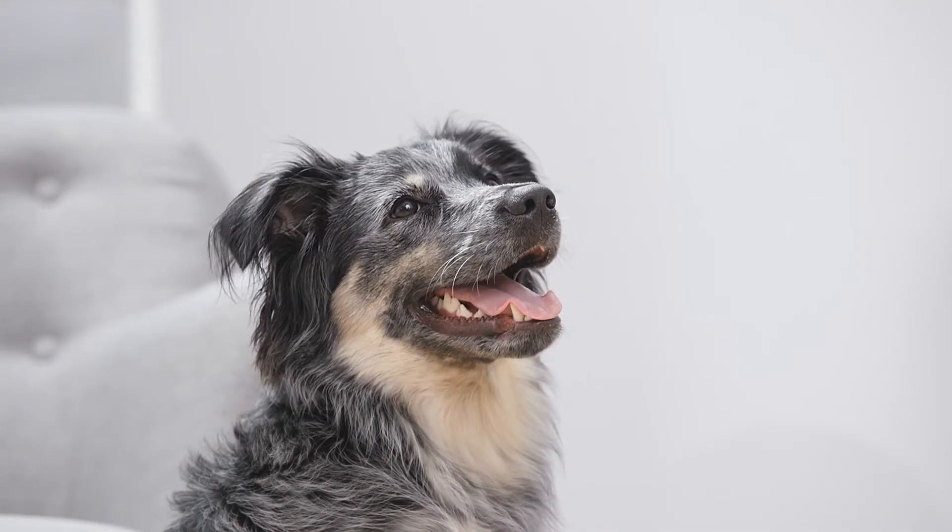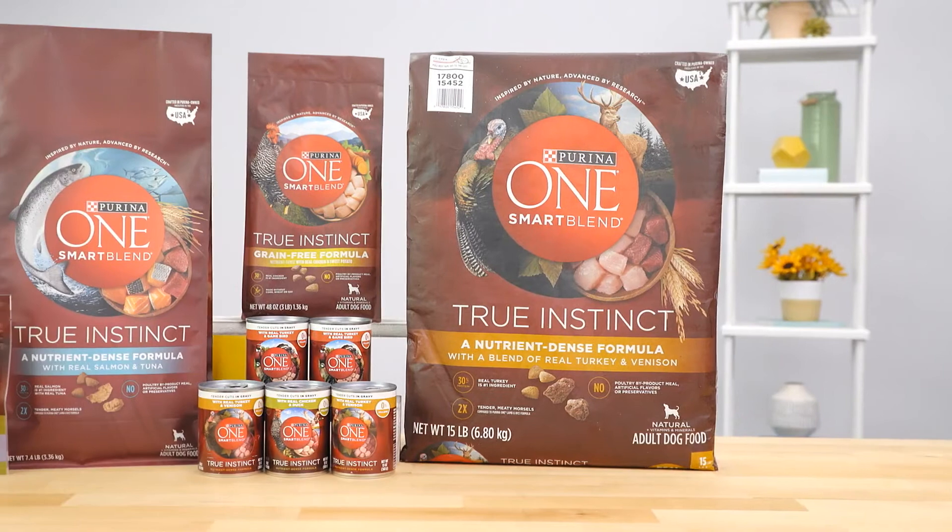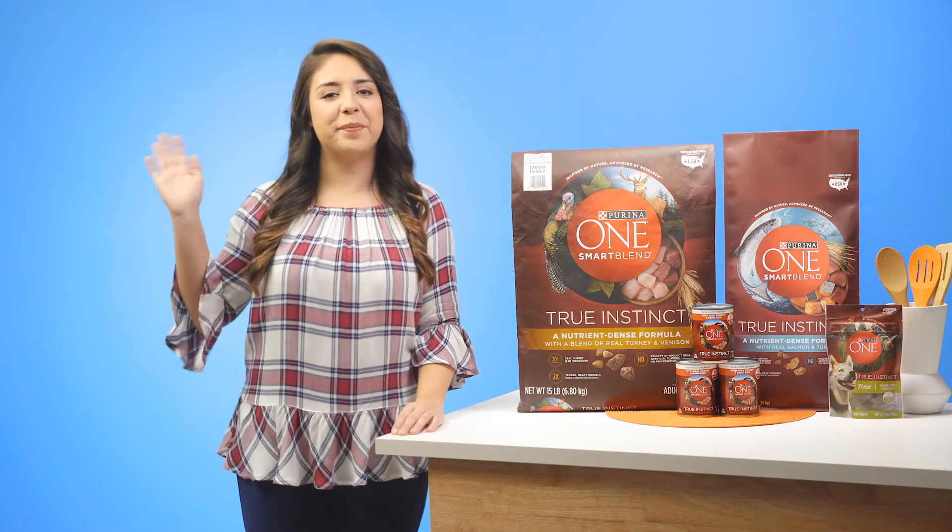So make the smart choice and get your paws on Purina One's Smart Blend True Instinct. I'm Paola, thanks for watching, bye!